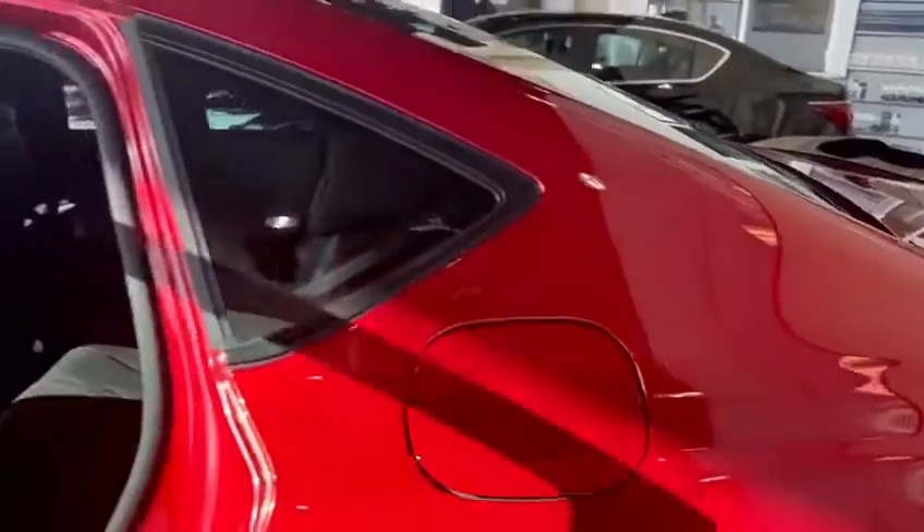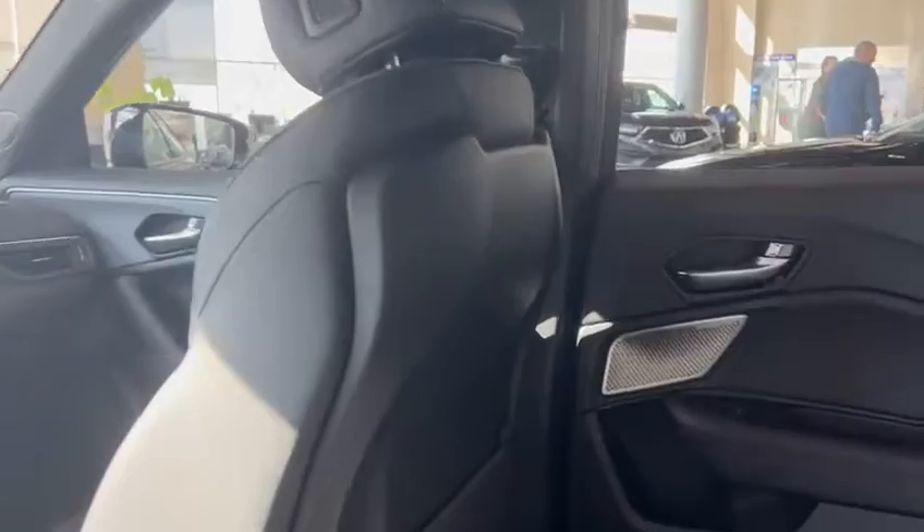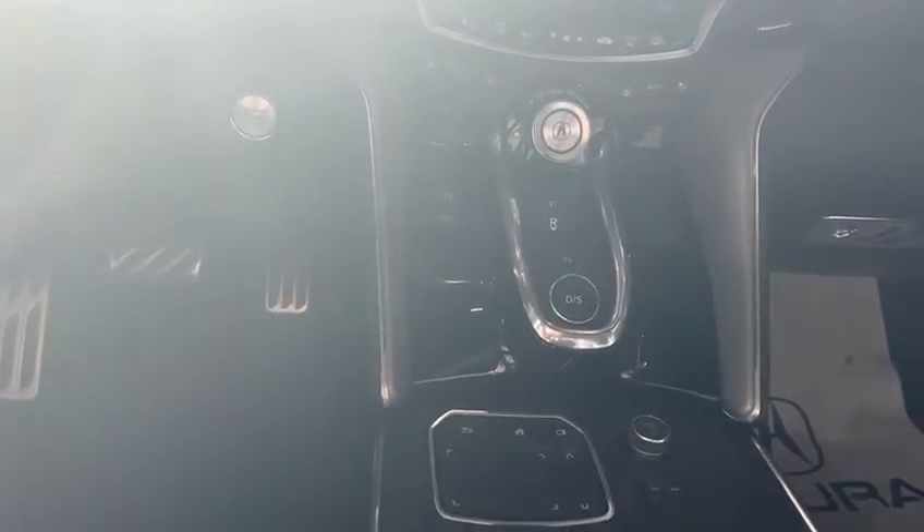Inside the vehicle you get really nice leather with suede inserts. There's a sunroof up top, a wireless charger right here, and all the multimedia options are right here.